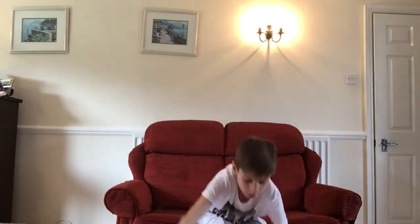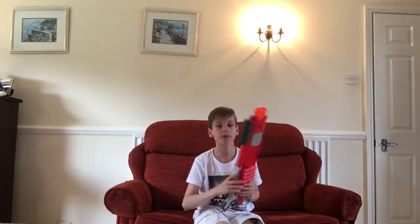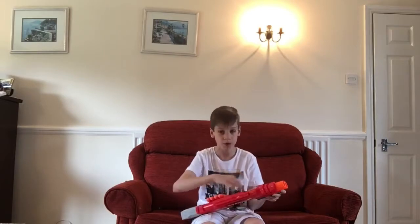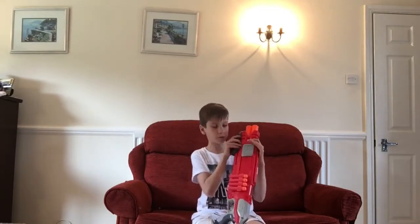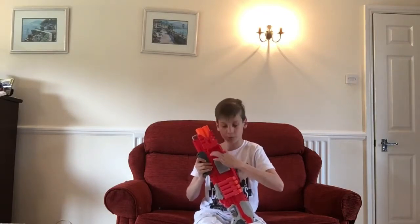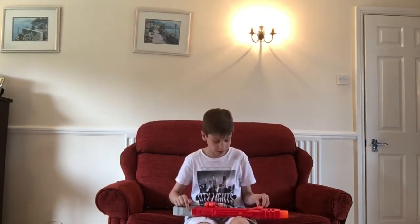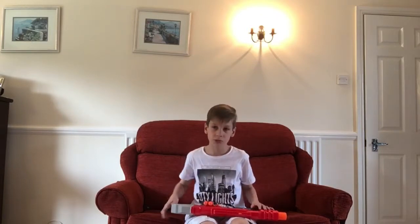Number three — I might get a lot of hate for this — but it's the Double Breach. I absolutely love this blaster. It's a shotgun that shoots one round at a time and holds two in its breach system. You pull it back and fire, then pull it back again to reload another round. The ranges are actually really good — I averaged around 86 feet shooting down my drive, they claim up to 90 feet, and I did get about 91 feet.